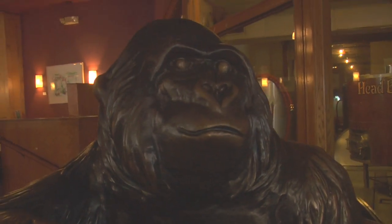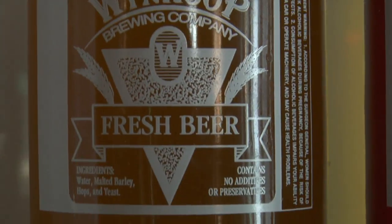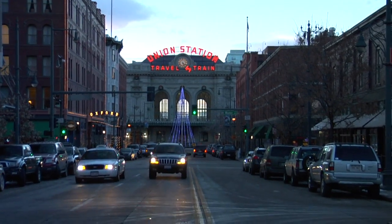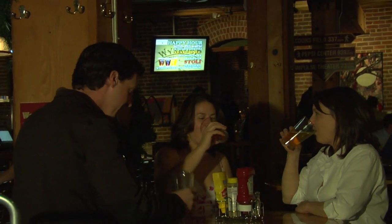The Win Coop brews over 600 gallons of beer a week. Most of it is consumed right here in the pub, and the rest is distributed only in Colorado. So if you're in the mood for one of their award-winning brews, you'd better head towards the Rockies.